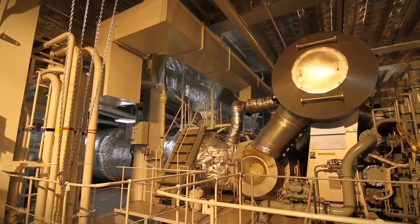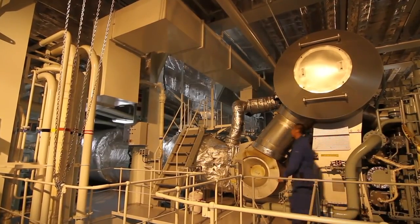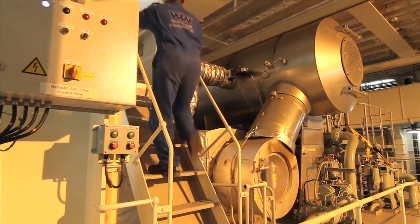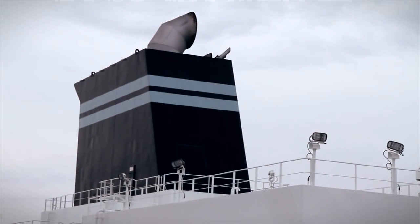A state-of-the-art turbo generator converts engine exhaust into onboard electricity, saving approximately 4 tonnes of fuel per day, while reducing sulphur and carbon emissions by up to 6%.